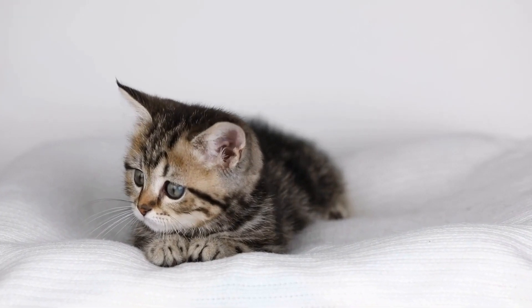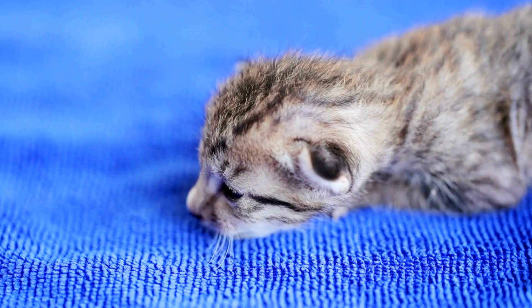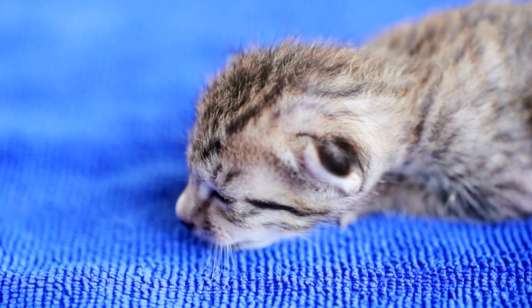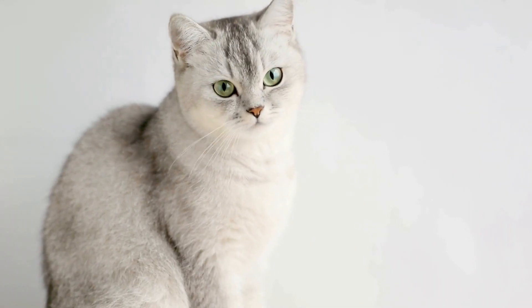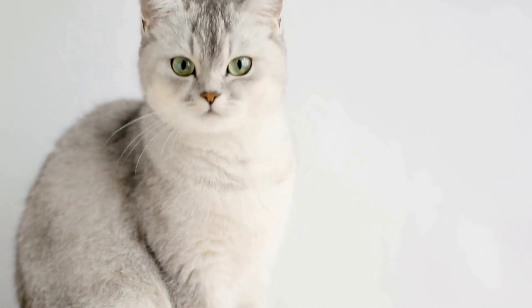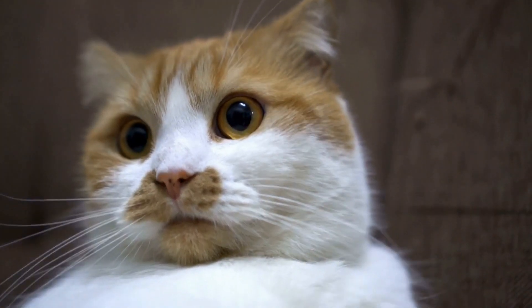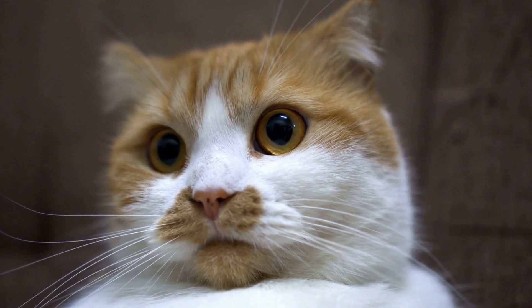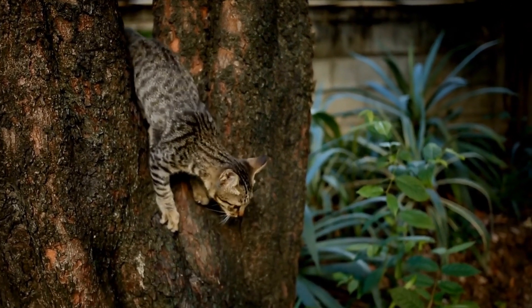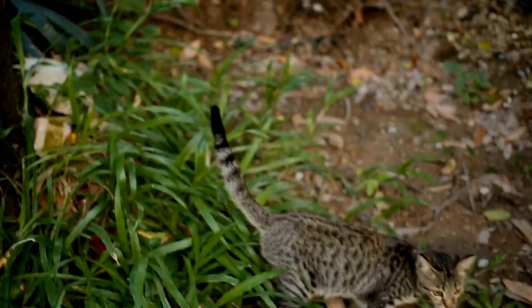Creating Safe Entry and Exit Points. It is essential to create safe entry and exit points for your cat to access the maze. You can use removable barriers or curtains to create separate entrances and exits. This will allow your cat to enter and exit the maze at their own pace. Ensure that the entry and exit points are easily accessible and not obstructed by any furniture or obstacles.